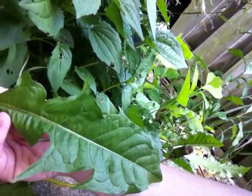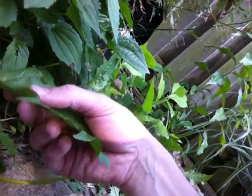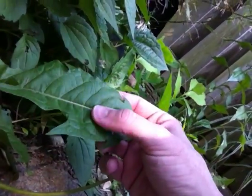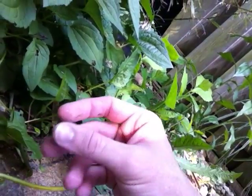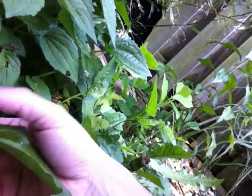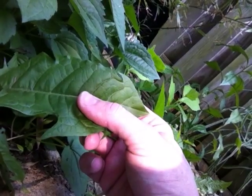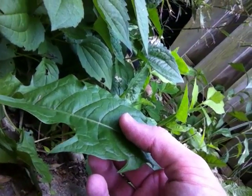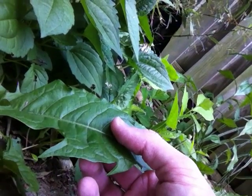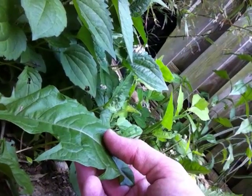Dandelion means 'teeth of the lion' and the leaf has these jagged edges around the edge that somebody thought looked like lion teeth. All the websites say that dandelions are totally edible, including the leaf, the flower, and even the roots below — though I've never eaten the roots yet. If you see dandelions on your lawn and it hasn't been chemically treated with pesticides or herbicides, you can pluck them and eat them in your salad.